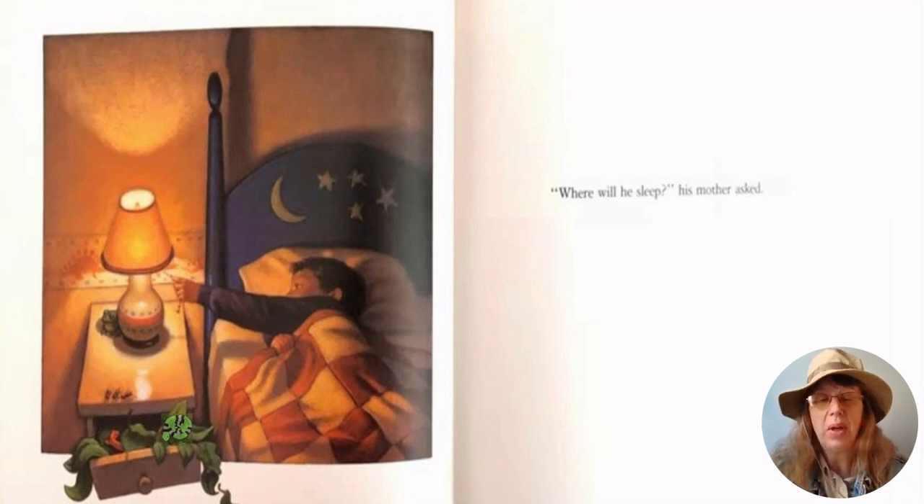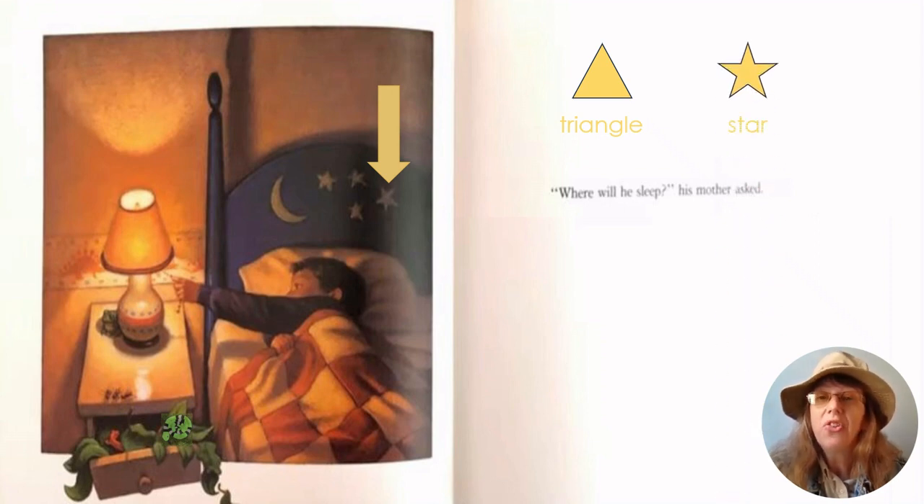Where will he sleep, his mother asked. Let's take a look at his bed. Which shape is this? Is it a triangle? A triangle has three sides. Or is it a star? A star has five points. The shape on his bed has one, two, three, four, five points. So it is a star. Let's go find some more shapes.